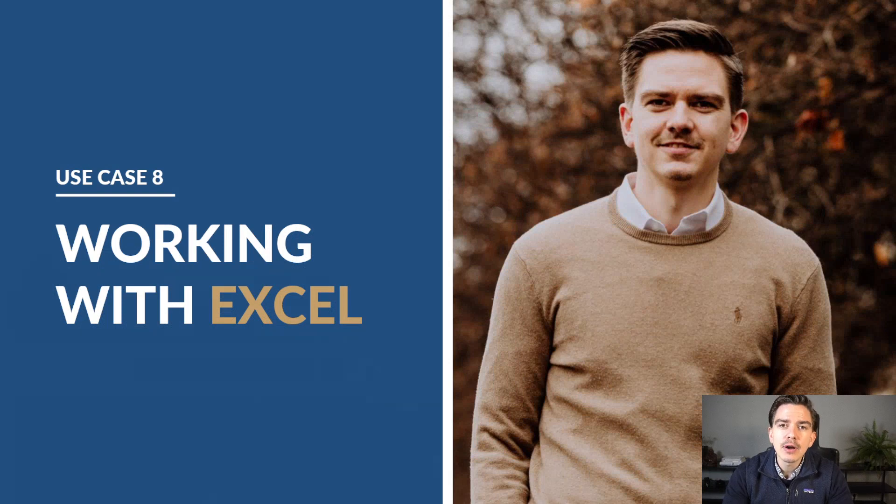Use case number 8 is that you use ChatGPT to work with Excel. There's no question that we spend a lot of time in Excel as consultants, because we have to prepare analysis, build models, and ChatGPT can help with that as well. There are two ways ChatGPT can help you in Excel: it helps you find certain formulas, and it can write macros for you. I want to focus more on the first part, and there will be a separate video about how to write macros with ChatGPT. Most people who work in consulting know the basic formulas.